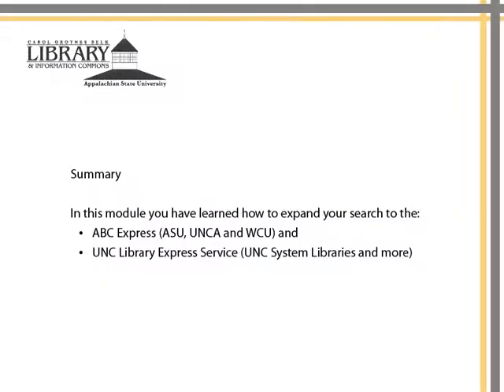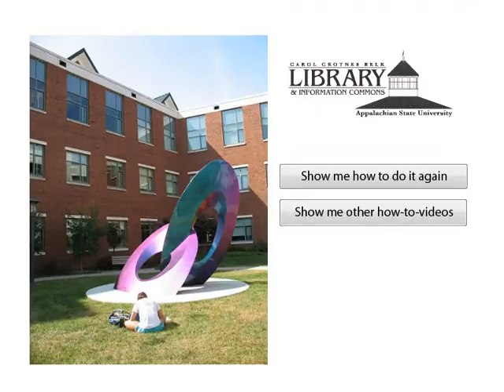In this module, you have learned how to expand your search to the ABC Express and to the UNC Library Express.